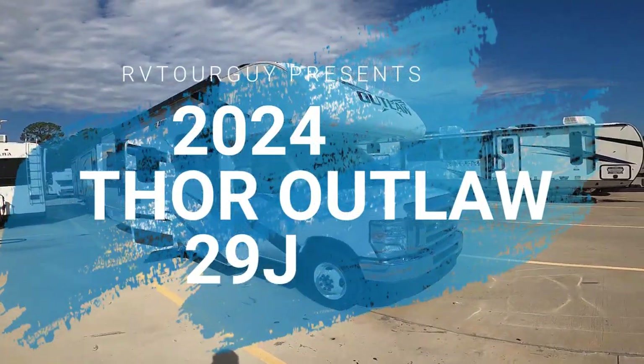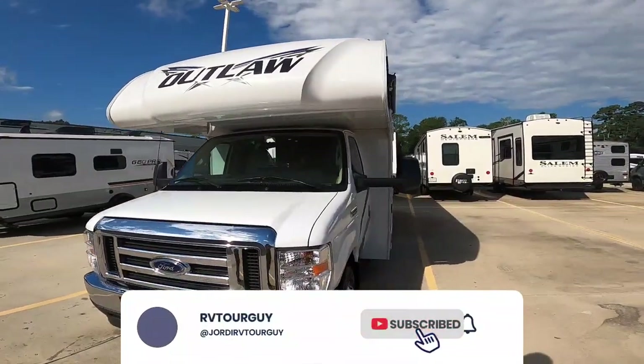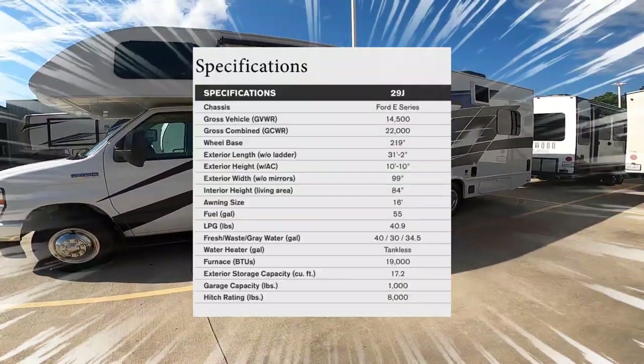What's up YouTube, this is Jordy aka RV Tour Guy, and today I have another great video to show you. We're looking at this 2024 Thor Outlaw Class C 29J. This unit has opposing sofas with a TV and a rear patio deck.